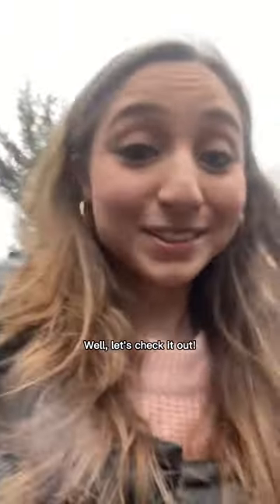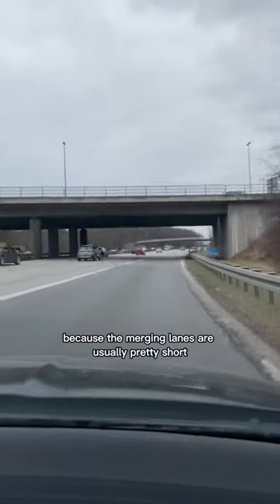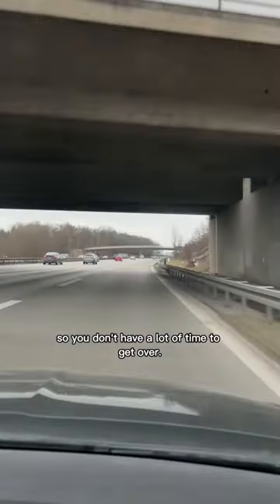What's it like driving on the Autobahn? Well, let's check it out! Let's take the ramp and go full throttle because the merging lanes are usually pretty short, so you don't have a lot of time to get over.